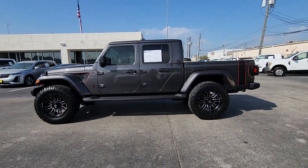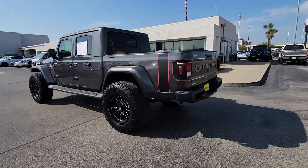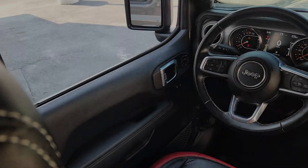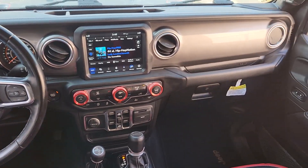Take a moment to check out the 2021 Jeep Gladiator. With less than 15,000 miles on the odometer, this vehicle stands out from the rest. This unapologetically rugged Gladiator is the ultimate trail partner.